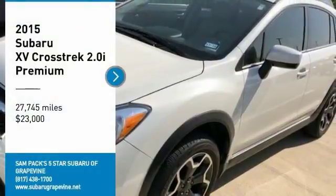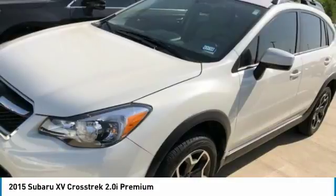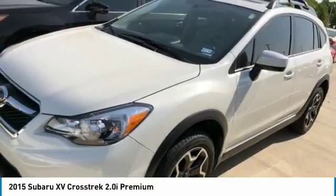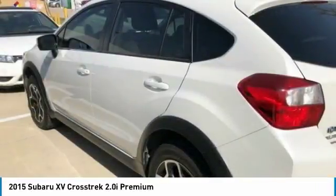We are pleased to show you the 2015 XV Crosstrek. This all-new four-wheel drive crossover by Subaru fills that spot for a vehicle with true outdoor capabilities, which is comfortably home driving to soccer practice, too.